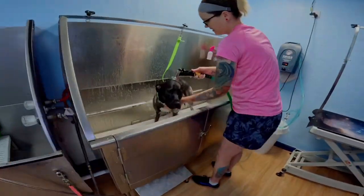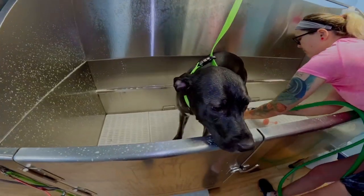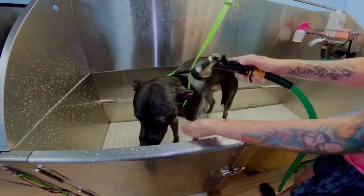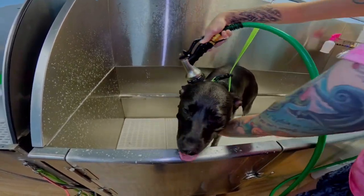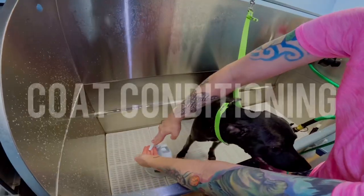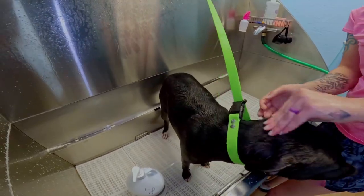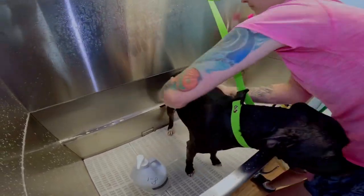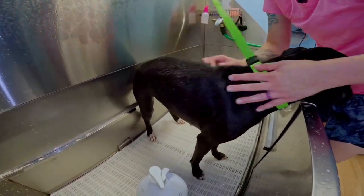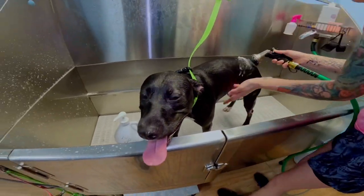Make sure you get every inch rinsed. Then I follow with the charcoal and keratin conditioner, also made by iGroom. One pump will usually go a long way with this conditioner, and it smells amazing. Make sure we get it all over. Very important to also rinse this out very thoroughly.